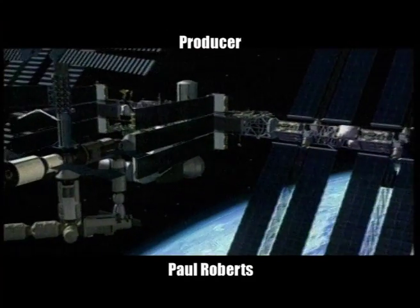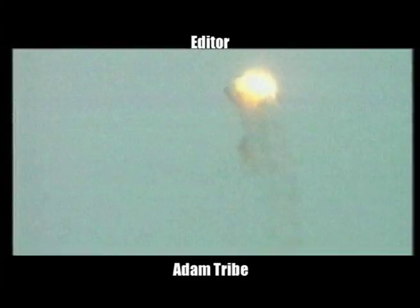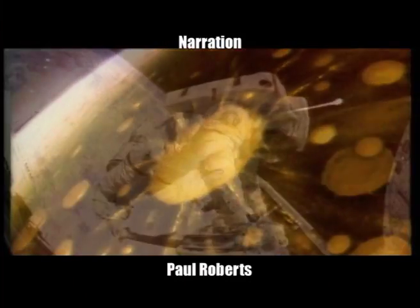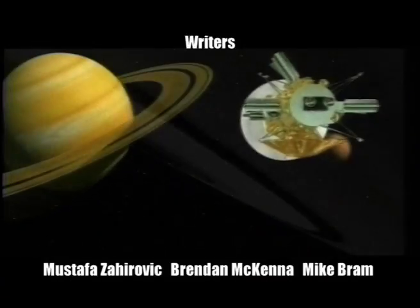That brings us to the end of this edition. We look forward to your company next time. But remember, we are out there. What we can and can't see is out there. And the mysteries between us, although seemingly insurmountable, are encompassed by a disappearing frontier.